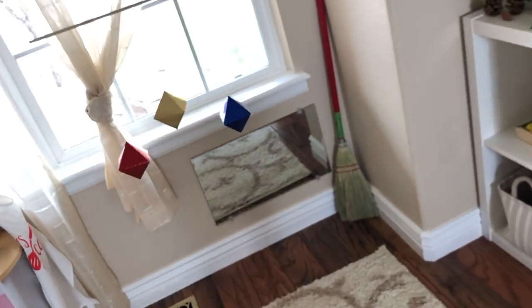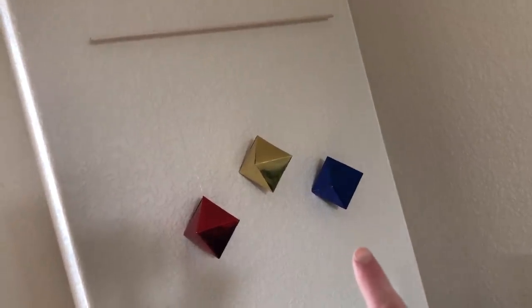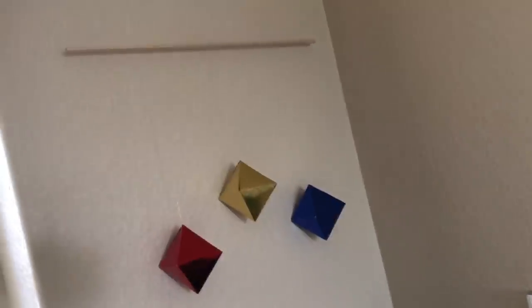So this is kind of turning into a shared play space, but for now I'm just going over all of the toddler stuff that we have here in the playroom. And if you're interested in learning more about how to make some of these mobiles, I will go ahead and put links to those videos in the description box below.